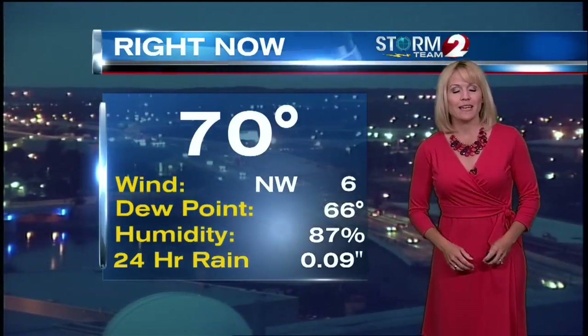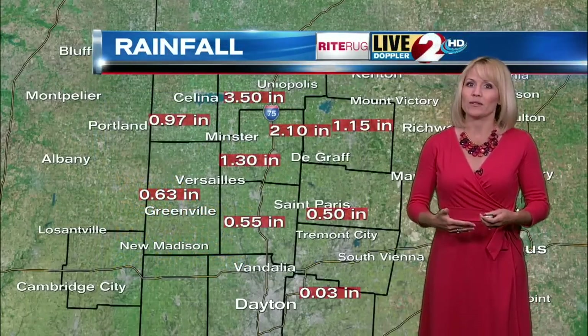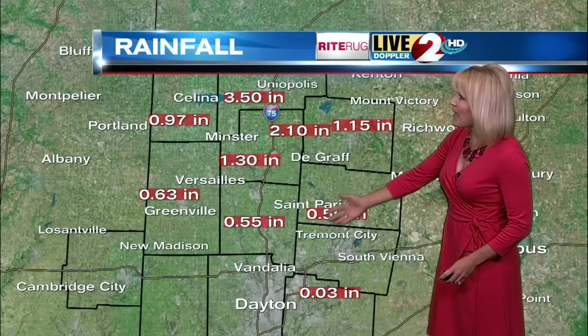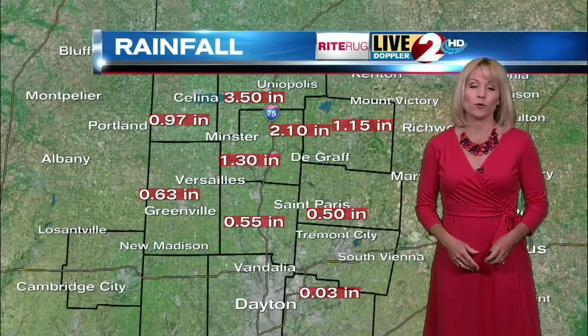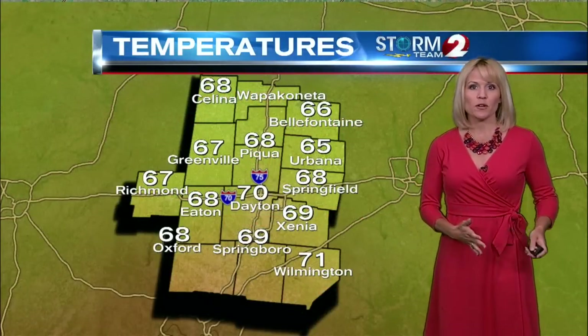Our 24-hour rainfall in Dayton is only about a tenth of an inch, but we have seen some higher amounts, especially in those northern counties. That's where we have those flood advisories in effect. Anywhere from a half inch all the way up to three inches, maybe even three and a half — our Doppler estimated totals. Significant rain north of town from yesterday through the overnight hours.